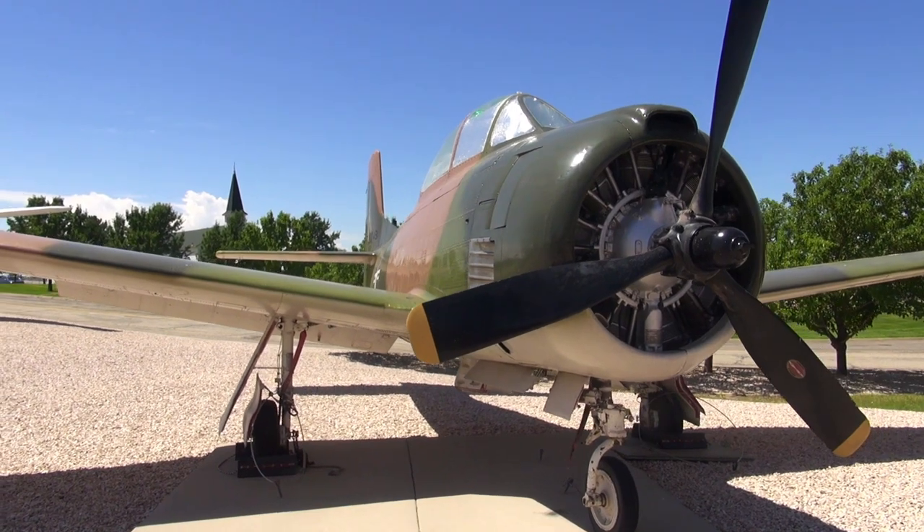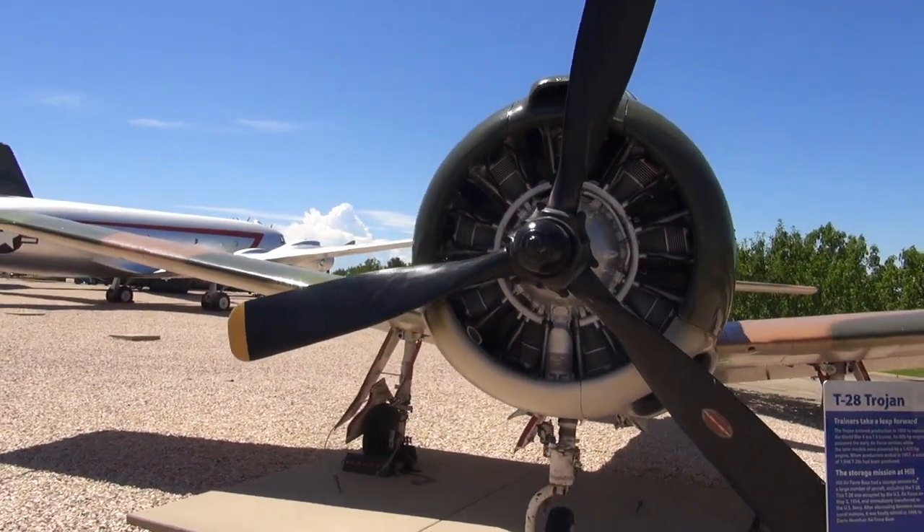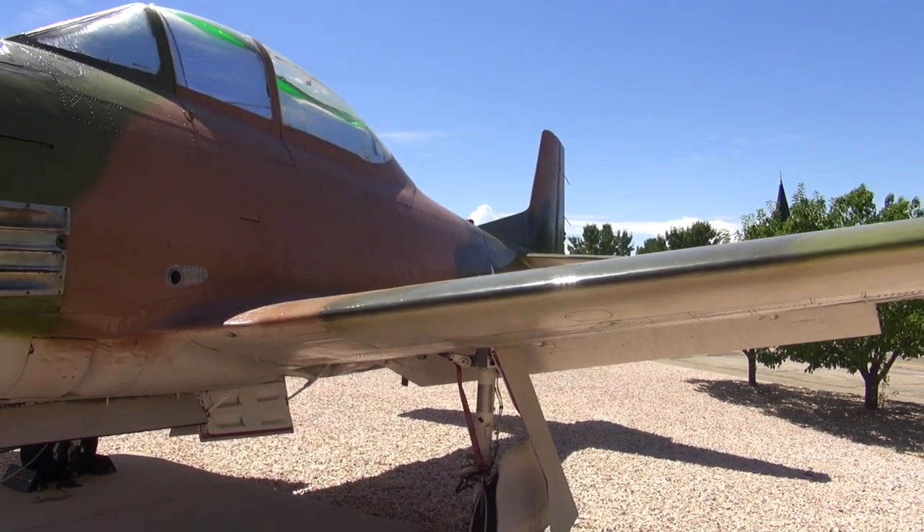Before every pilot is allowed to fly the big fun stuff, they have to learn how to fly. The Trojan was one of the old trainers — you see it sitting here in front of all these phenomenal jets — and that's still where it started for a lot of those guys who ended up flying something bigger and a lot faster.